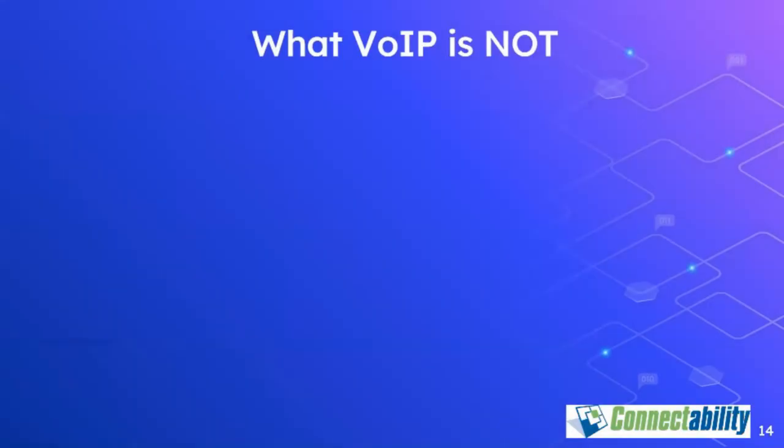It's also important to understand what VoIP is not. First and foremost — and I think this is a common misconception — it's not free. Because you're making calls to phone numbers on the public switched telephone network (PSTN), the big phone carriers like Bell and Rogers charge you for the privilege of using those networks. So even if you have an unlimited internet connection, you still have to pay for calls made to specific phone numbers. That said, VoIP is still generally much less expensive than traditional phone service.